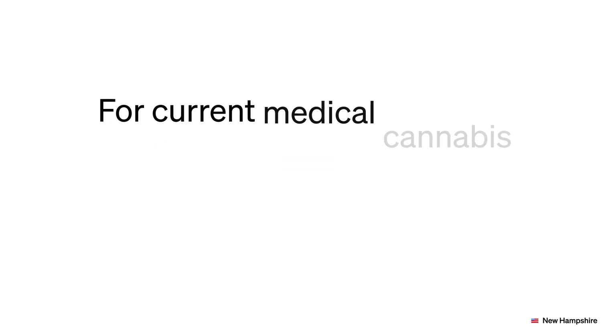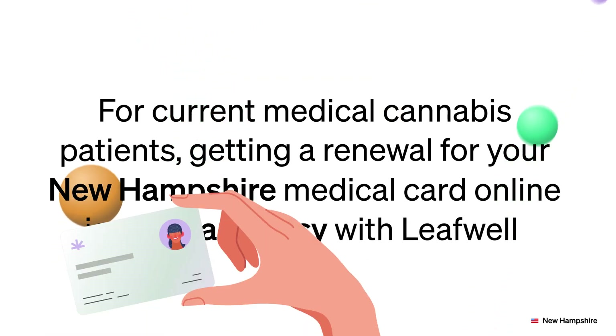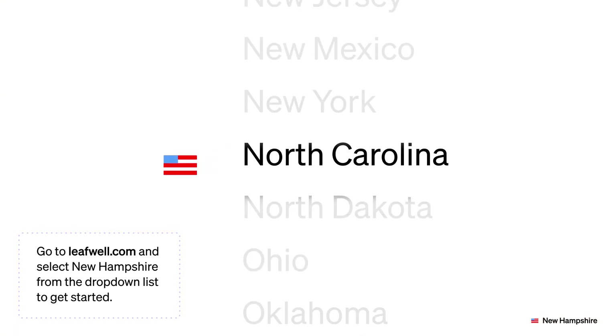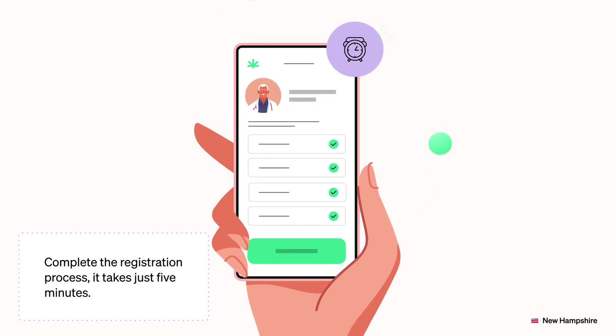For current medical cannabis patients, getting a renewal for your New Hampshire medical card online is quick and easy with LeafWell. Go to leafwell.com and select New Hampshire from the drop-down list to get started. Complete the registration process — it takes just five minutes.